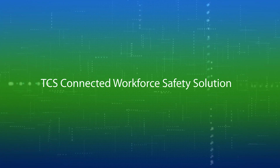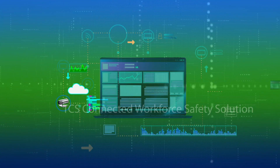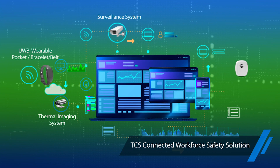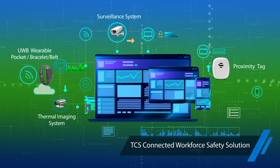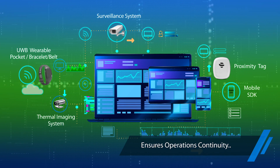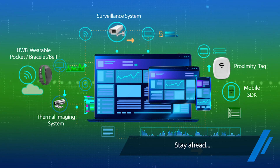Introducing TCS Connected Workforce Safety Solution — a unified platform that provides end-to-end visibility into your workforce safety, lets you take quick decisions, ensures operations continuity, and helps you stay ahead of the game in this dynamic landscape.